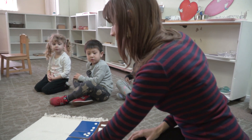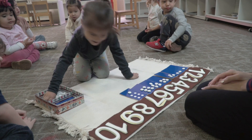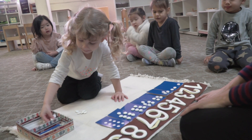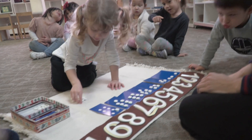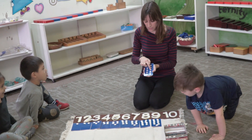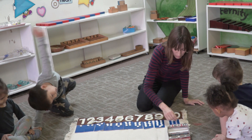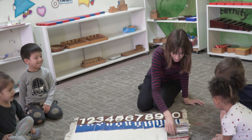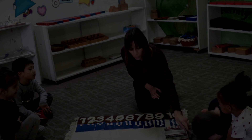Amelia, can you put out seven stones? One, two, three, four, five, six, seven, eight, nine, ten. You are right. Eight. One, two, three, four, five, six, seven, eight, nine, ten. This is a big work. This is for one friend at a time.